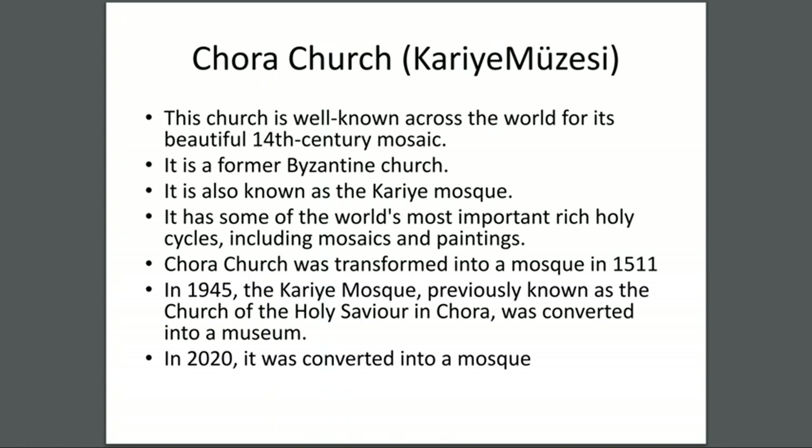Chora Church — this church is well known across the world for its beautiful 14th-century mosaics. It is a former Byzantine church, also known as the Kariye Mosque. It has some of the world's most important religious cycles including mosaics and paintings. Chora Church was transformed into a mosque in 1511.